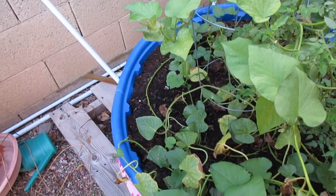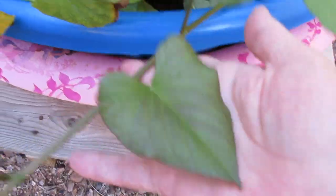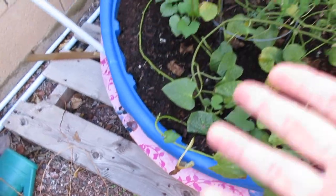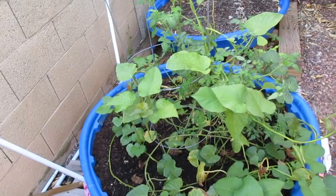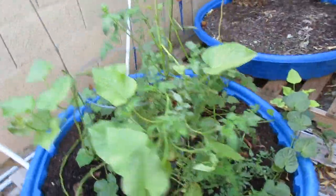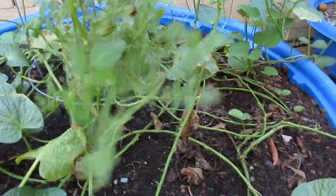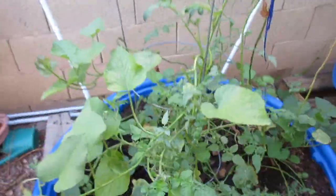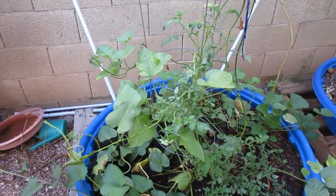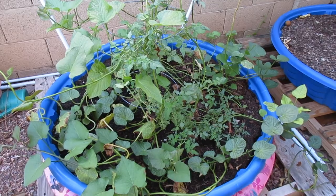Just as I was about to come over here and start pulling this bed apart, my husband pointed out that there was actually a bunch of new growth going on. Everything that was unhappy has pretty much shriveled away and is gone. Maybe it's because it's cooler — that's why it's exploding right now — but there are so many new beautiful happy leaves and everything is starting to super vine out. So maybe we're still going to get some sweet potatoes.